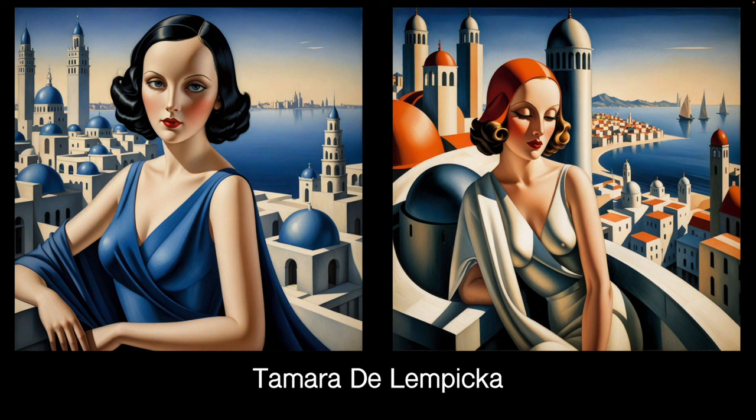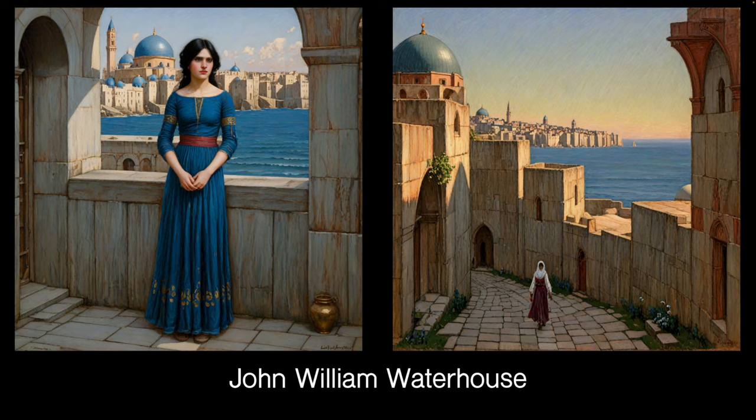Tamara de Lempicka — the painting duchess. Twenties style, very famous, very stylised, and she only did people. So you get a person in the background image as well, because all the images put into the LoRA had people. But an interesting style, and quite an interesting one to mix with other LoRAs.